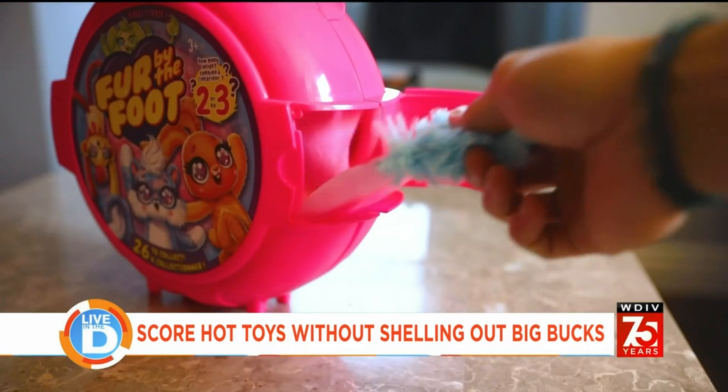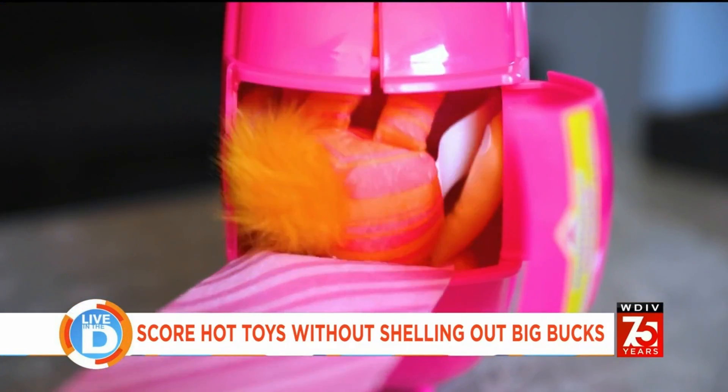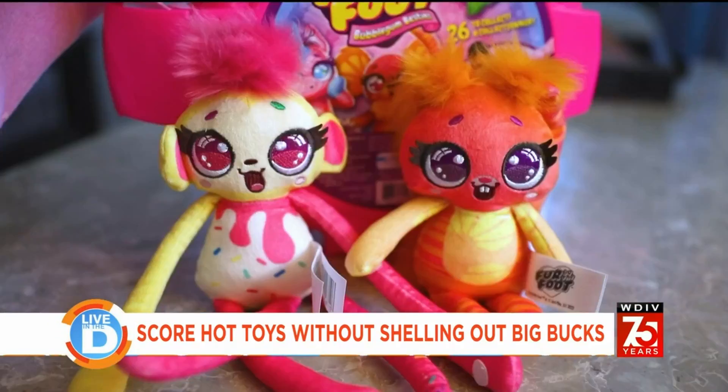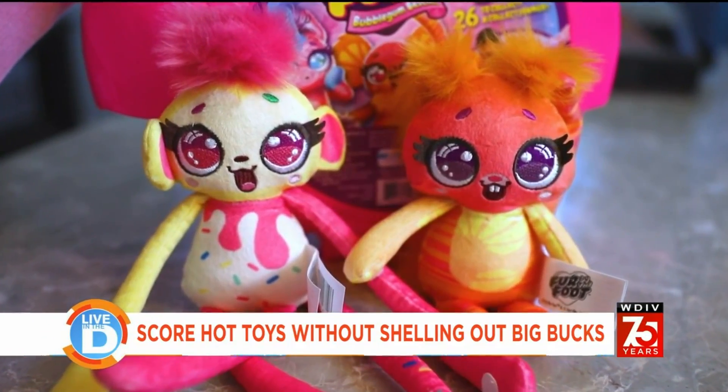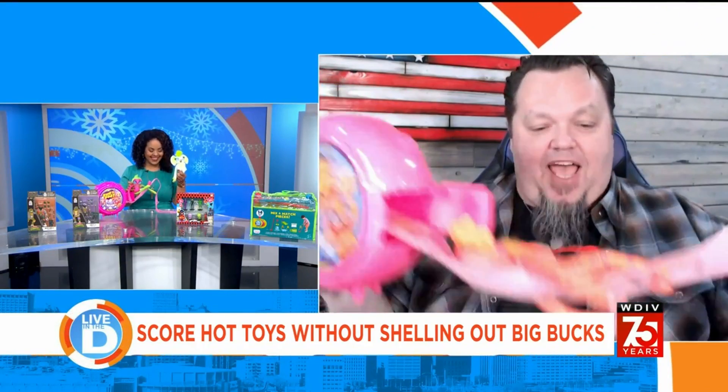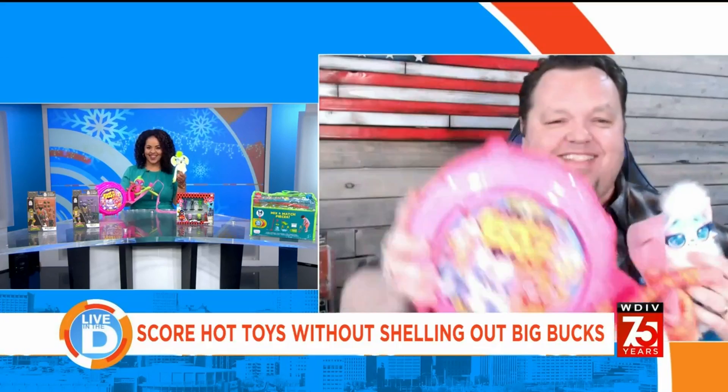What's really cool is you don't know how many you're getting — you might get two plush characters or you might discover three. I got two. Fun!